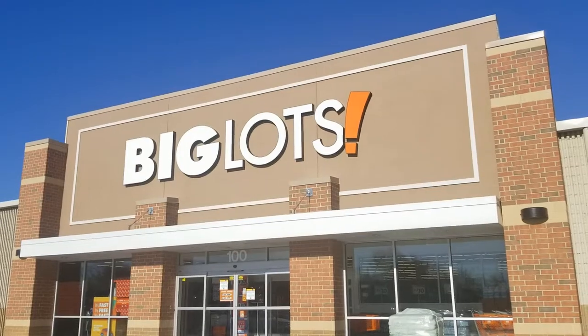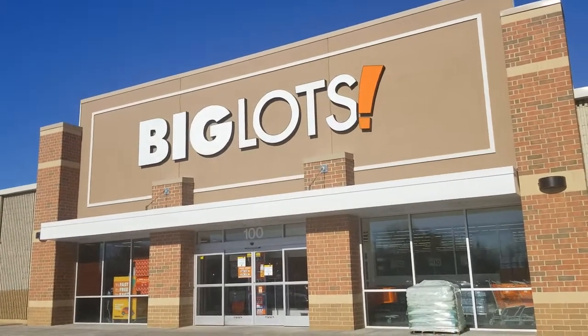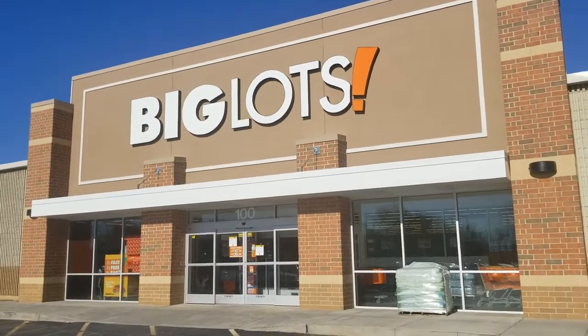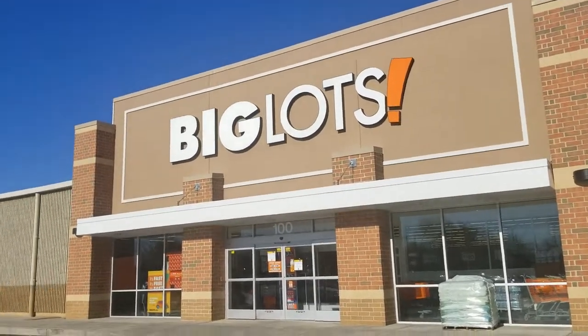Hi everyone, welcome back to Pink Rose Shopping. I'm here today at Big Lots. Easter is coming up, so I bet they have a lot of good Easter stuff in there. Let's head in and see what they got.